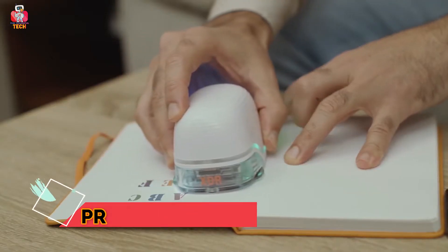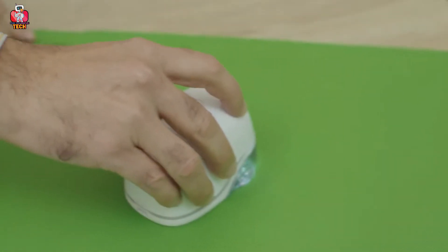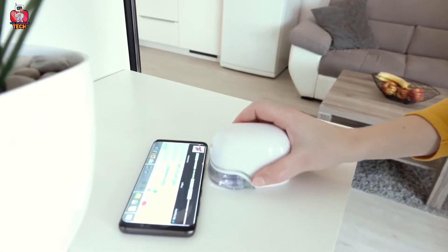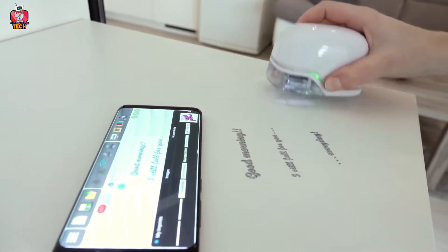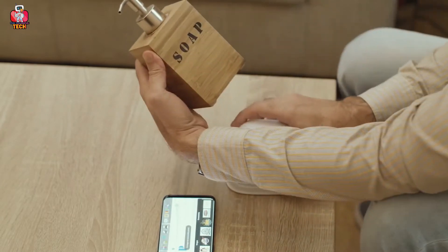Print Brush XDR is a magic wand for printing. This colorful wireless printer makes your work presentable and attractive. It is a portable device, easy to carry, and weighs about the same as your smartphone. Print Brush XDR will change your perspective about printers because it is now possible to print anywhere, at any time. It works by a sweeping action.